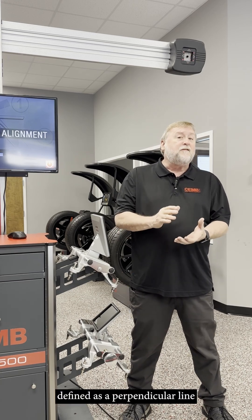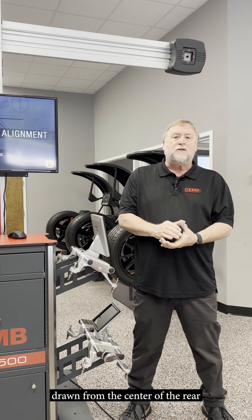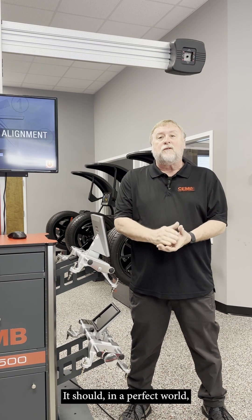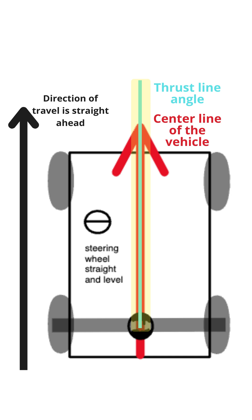Thrust angle is defined as a perpendicular line drawn from the center of the rear axle towards the front of the vehicle. It should, in a perfect world, align up with the center line of the vehicle.